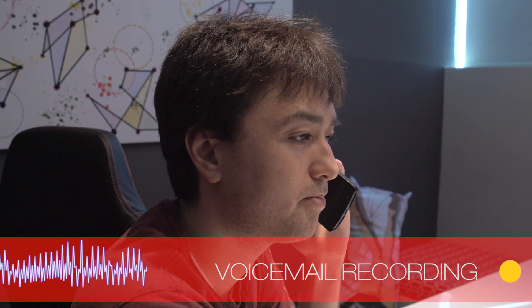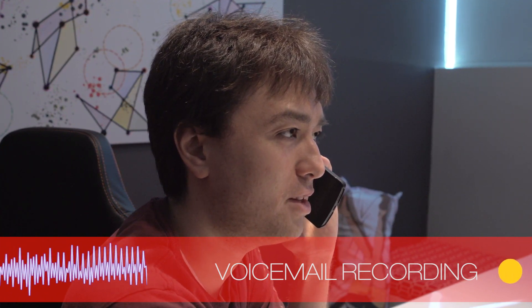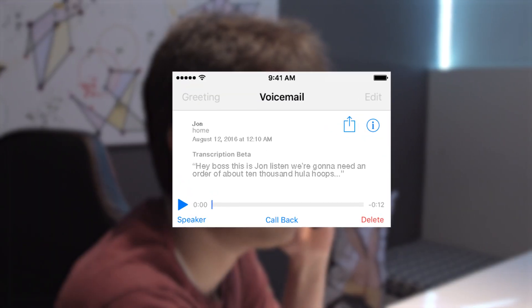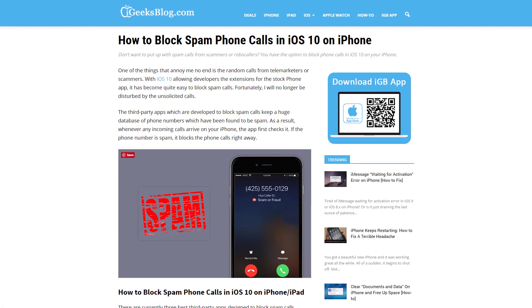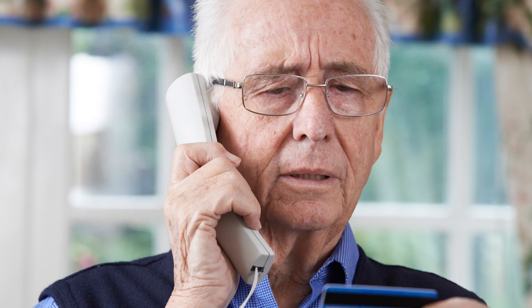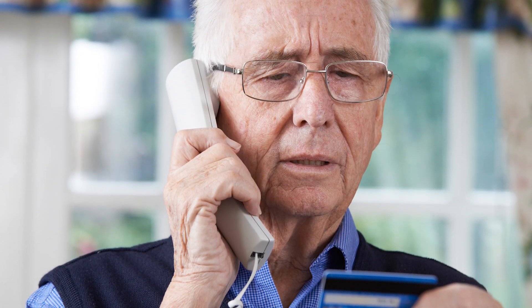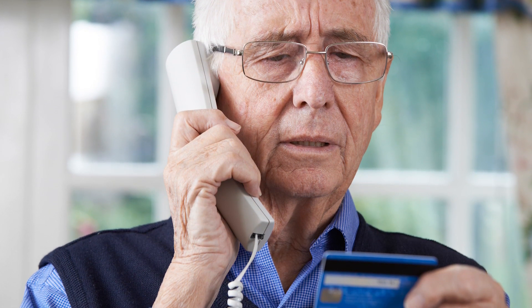Moving on to actually using apps, here you'll find some more useful enhancements. The default phone app can now transcribe your voicemails without a third-party service. If you don't have time to listen to them, it can also check incoming calls against a registry of known spammers, so you'll know if that ring is really someone trying to steal your credit card number in exchange for a fake vacation.